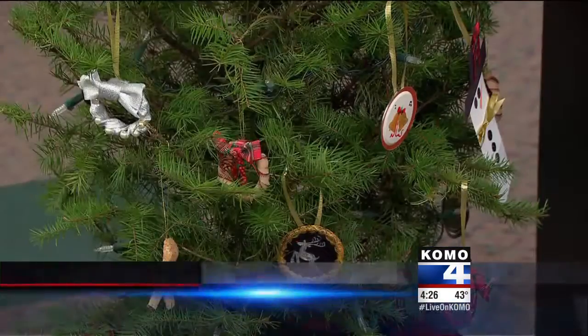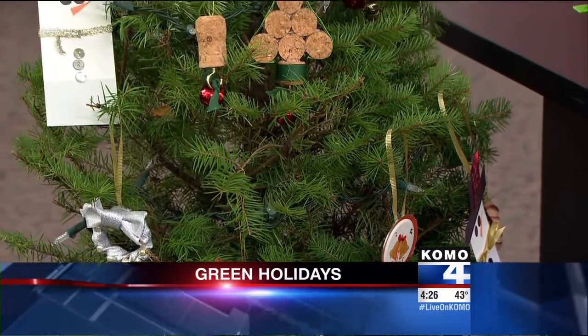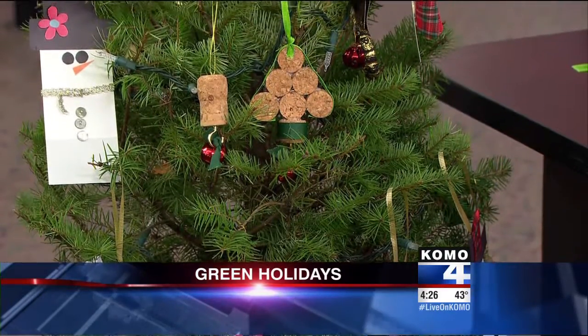First News at 4 will show you how to green up your holiday celebrations — some creative ideas from eco-consumer Tom Watson. With Christmas less than a week away, many of us have launched into high gear for last-minute shopping and decorating. But there's still plenty of time to go green for the holidays. King County eco-consumer Tom Watson is back with some very creative examples.